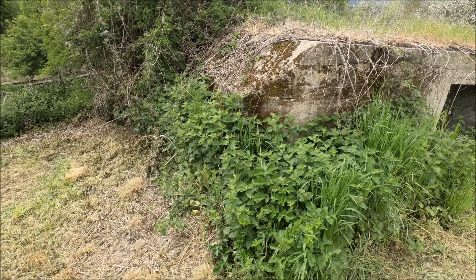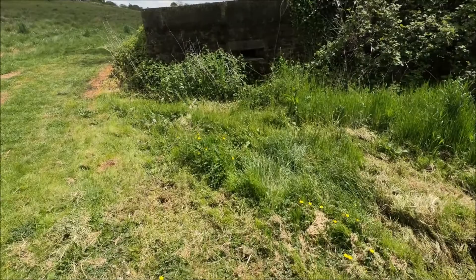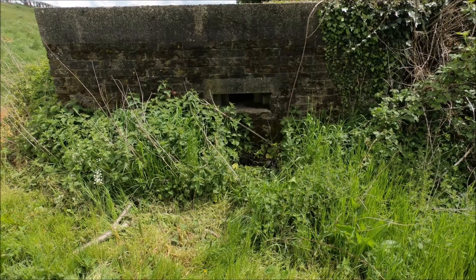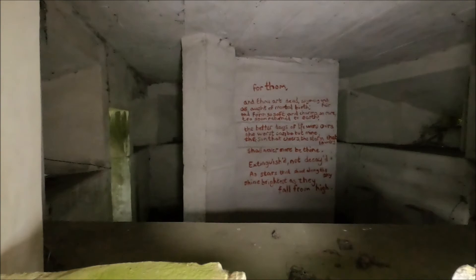It's watched over by this Type 24, also quite overgrown, with a bit of minor graffiti on the inside. You can't get in because the door's barricaded. The graffiti inside is some kind of tribute to someone — a memorial — but the rest of it is in pretty good condition.